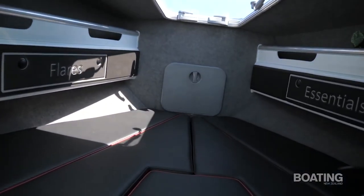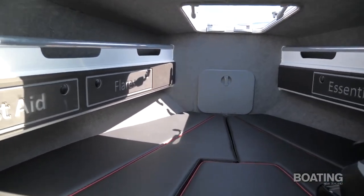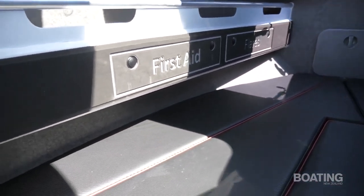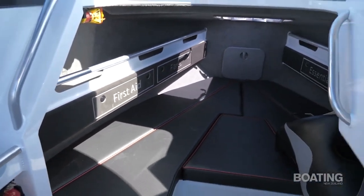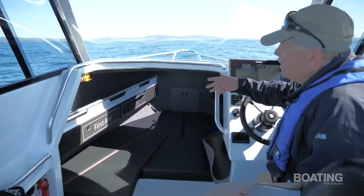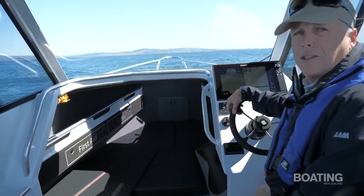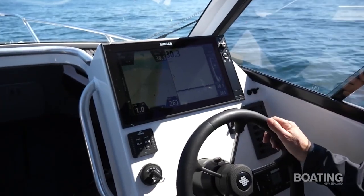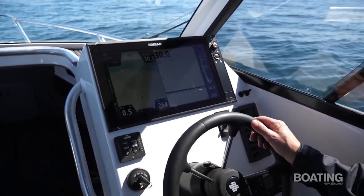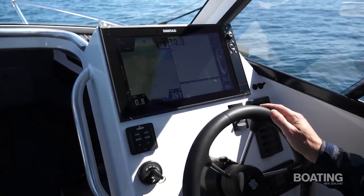There's a fair bit of space in the forward cabin — the berths are 1.95 metres long so a tall man can stretch out quite happily. Underneath the infill there's provision for a toilet if you wish, and there's a whole lot of storage underneath the bunks as well as in the side shelves, plus built-in drawers labelled for first aid and flares. There's a lovely 16-inch Simrad NSS Evo 3 unit — it does everything you want and you can also run the Mercury instruments through the display.